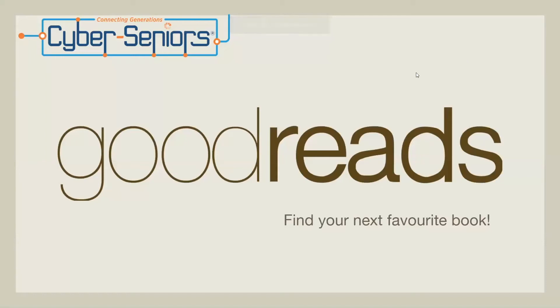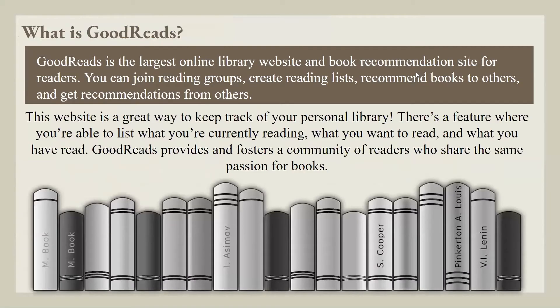Today's webinar is on Goodreads. Goodreads is the largest online library website and book recommendation site for readers. You can join reading groups, create reading lists, recommend books to others, and get recommendations from others. This website is a great way to keep track of your personal library. There is a feature where you're able to list what you're currently reading, what you want to read, and what you have read. Goodreads provides and fosters a community of readers who share the same passion for books.